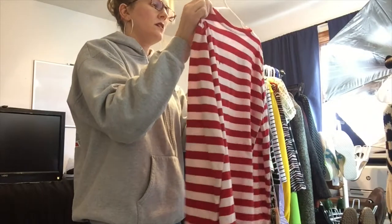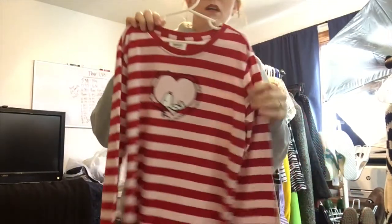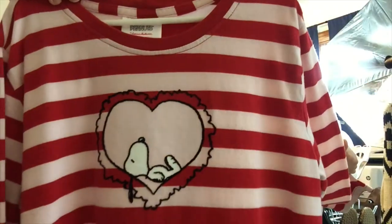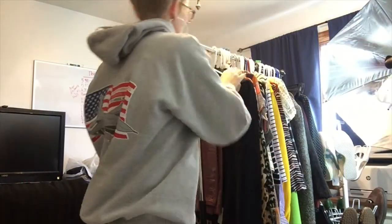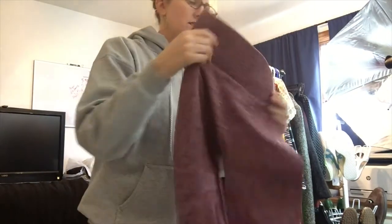This is a kid's shirt — Peanuts by Hanna Andersson, which actually does really well online. With Valentine's coming up it's just a little Snoopy with a heart, so I need to list this like now.